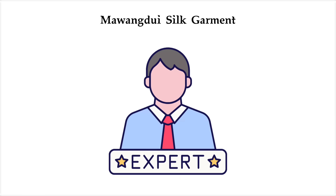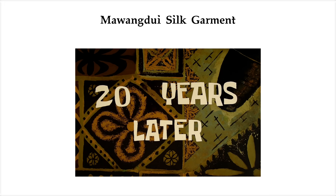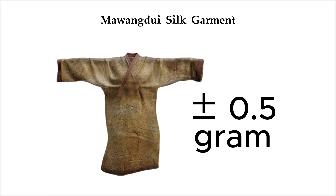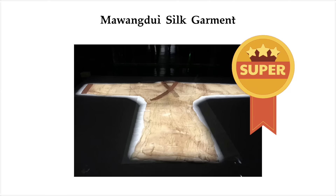Textile experts in modern China tried to recreate it using traditional tools. It took them 20 years, dozens of failures, and a team of master weavers to make a replica just half a gram off the original. And even then, they admitted: the original? Basically superhuman.